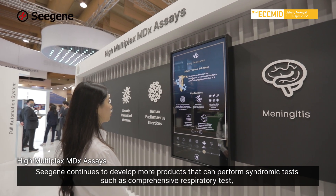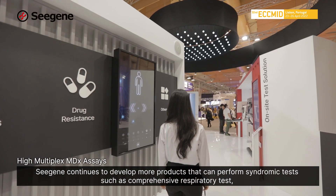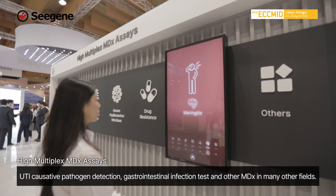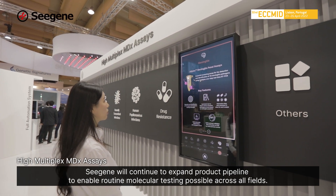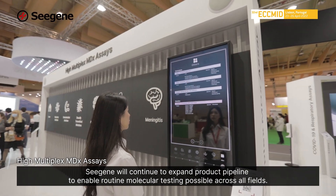CGen continues to develop more products that can perform syndromic tests such as comprehensive respiratory tests, UTI causative pathogen detection, gastrointestinal infection tests, and other molecular diagnostics in many other fields. CGen will continue to expand the product pipeline to enable routine molecular testing possible across all fields.